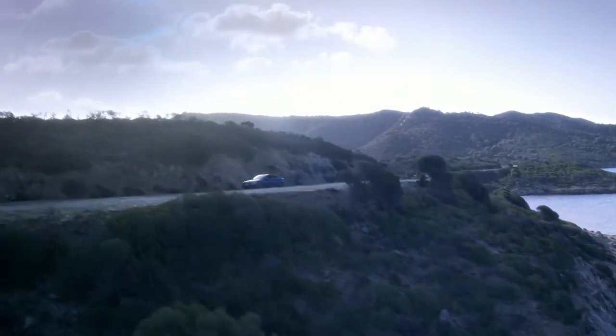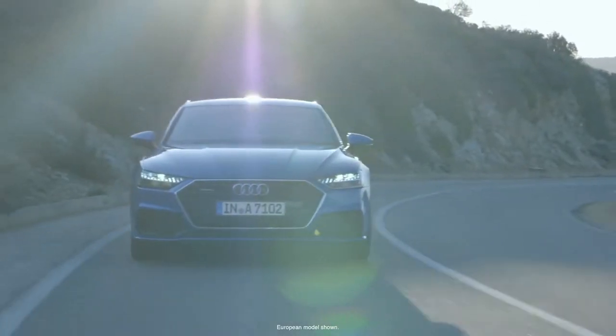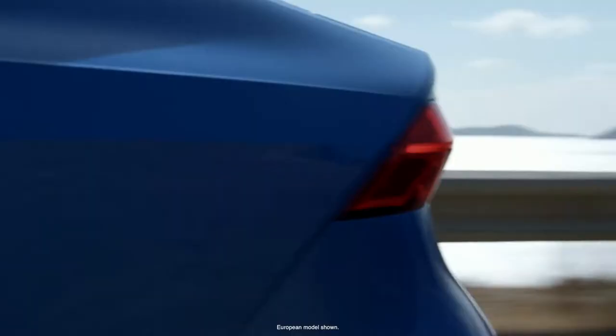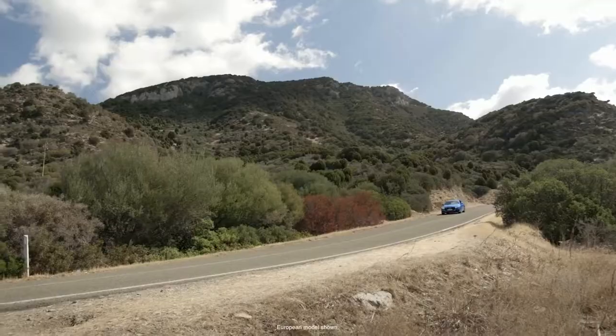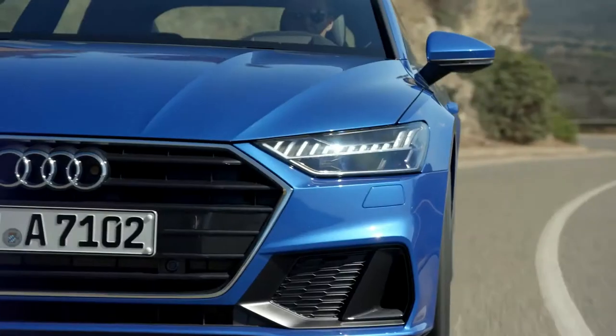The new A7 — we were sure we want to do something breathtaking. My name is Andreas Goglin and I'm one of the two exterior designers working on the A7. You can tell that a lot of customers, especially for the A7, buy the car for its design. My name is Sebastiano Russo, I'm one of two designers for the new A7.